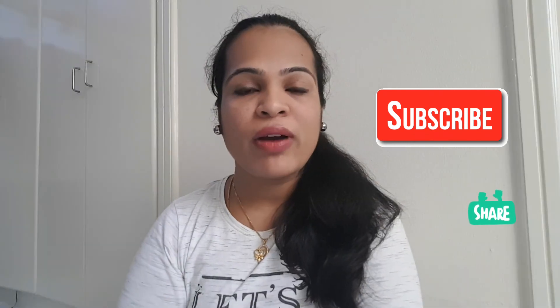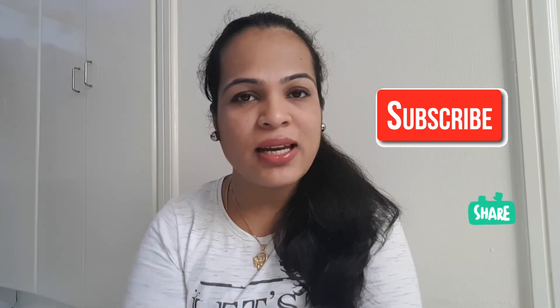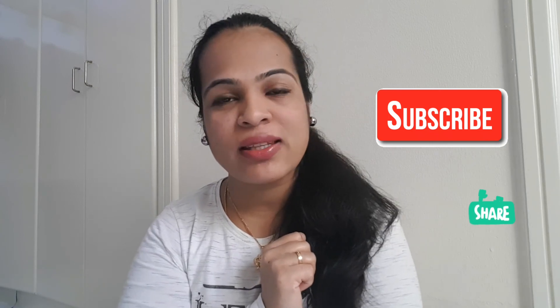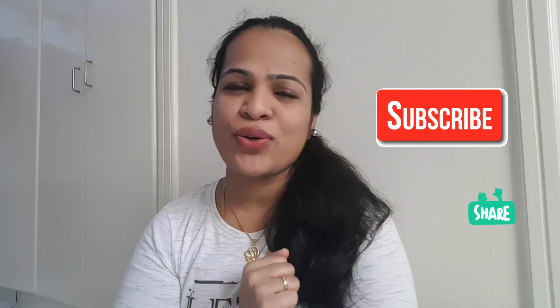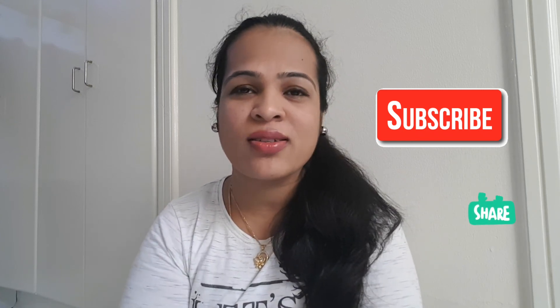I hope you find these tips very useful. If you like my videos, please press the like button and don't forget to subscribe to my channel for more videos like this. Please share this video with all moms out there — not only for you, they also need to remove their stretch marks. Thank you so much for watching and we'll see you in the next video!